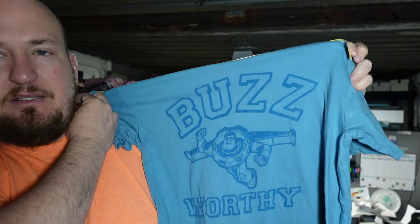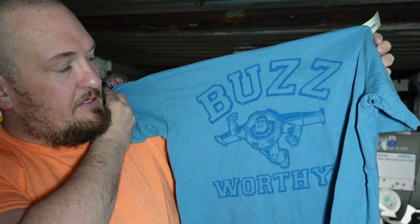The next shirt is a cool Toy Story shirt. It's buzzworthy. Size medium. My wife is probably going to keep this one because we do like Toy Story. We are a Disney family, if you don't know that already.